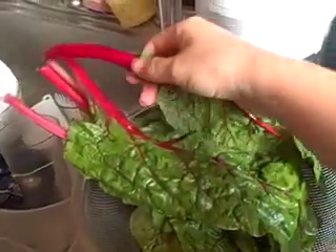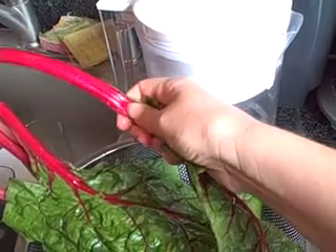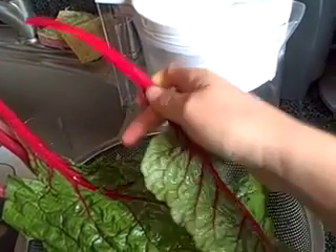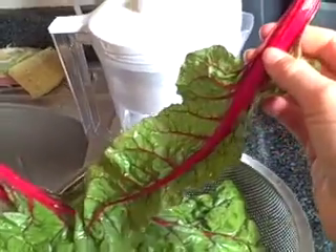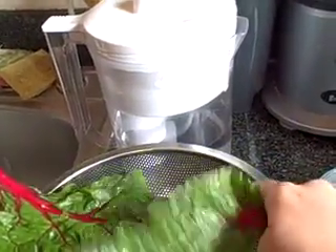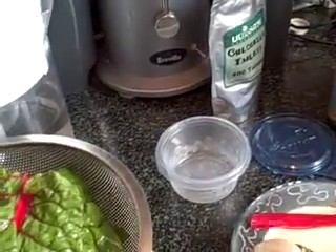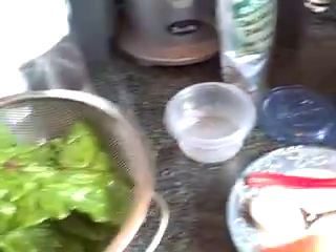Chard — I always use chard because I have hypothyroid, and things like kale and spinach are not so good to have a lot of if you have thyroid issues. So chard is a good alternative. I'll actually take the stem part off because it makes it a little bit more chardy, and then you can just save this and juice it later. I'll put all those in in a minute.